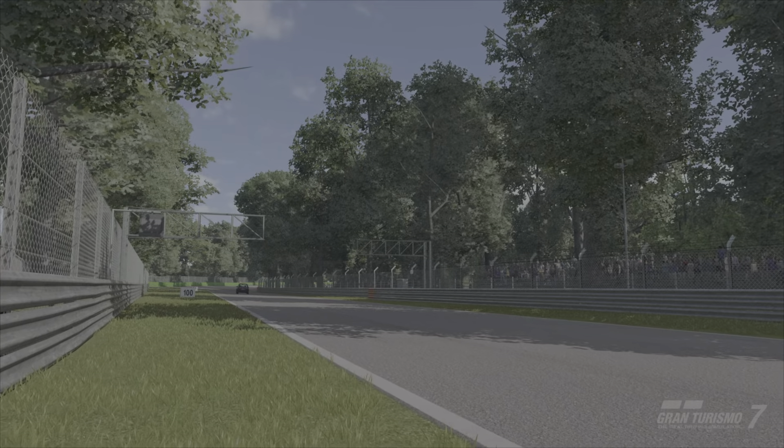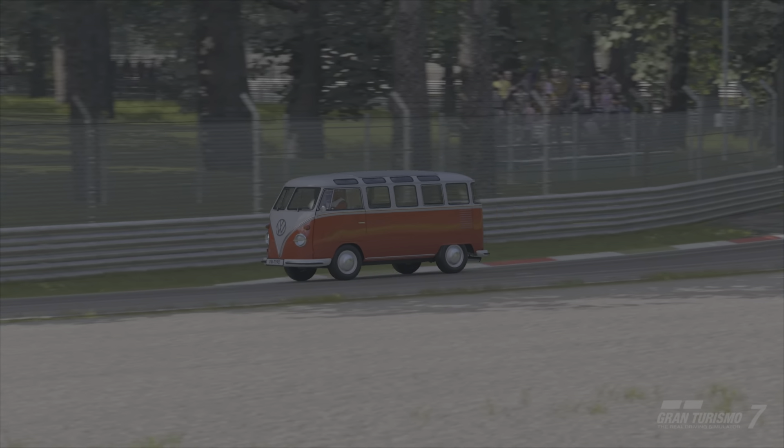Volkswagen is well aware of the important image of the Samba bus and has already introduced this in taller wagon concept cars.